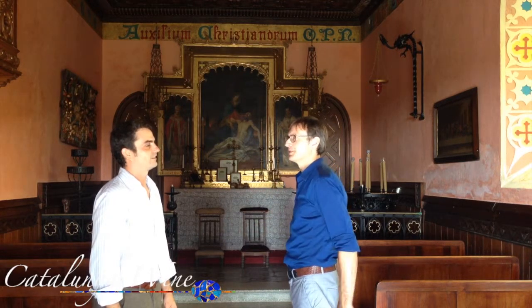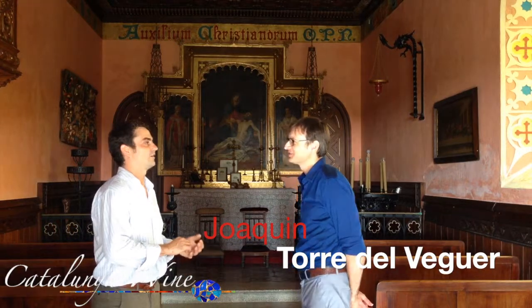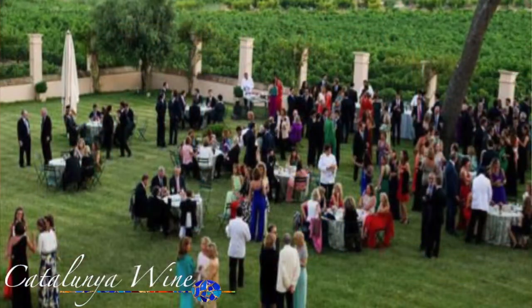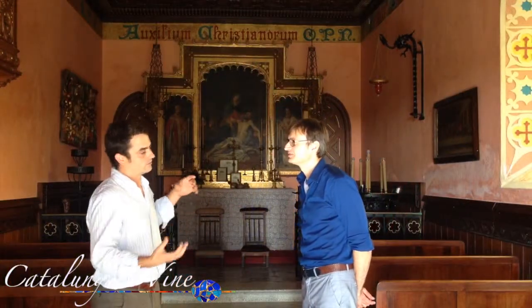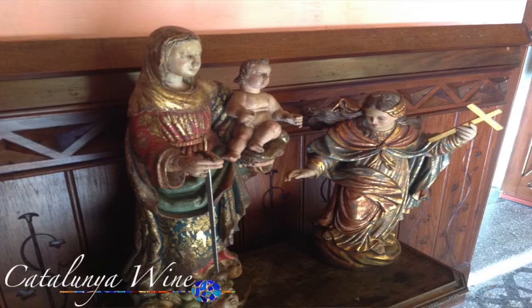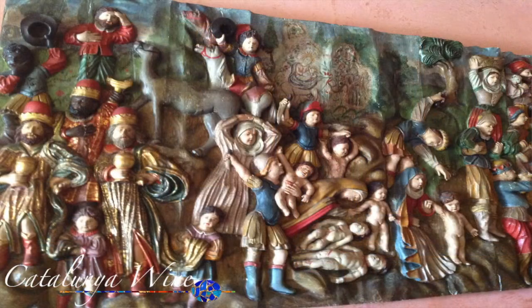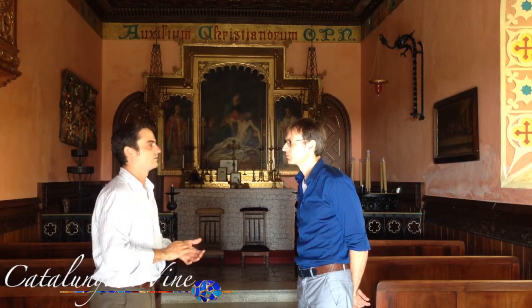So here we are in the chapel. It's still being used. Nowadays it's used from time to time, also for wine events. Not many people do a religious wedding in Spain, but if they want to do it they can do it here. This chapel was built in the 1890s, so in a second phase of the estate. At that time the neighborhood came here, so every Sunday they opened the doors and the people could come here to listen to mass.